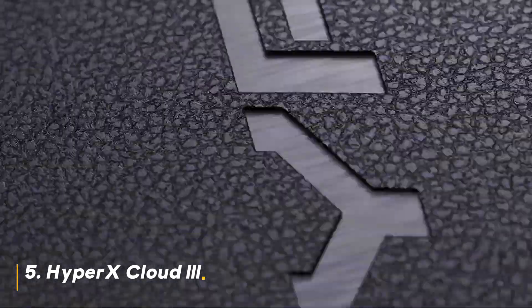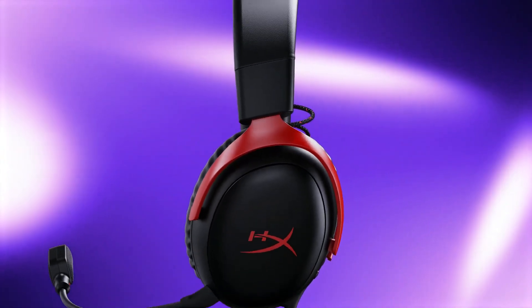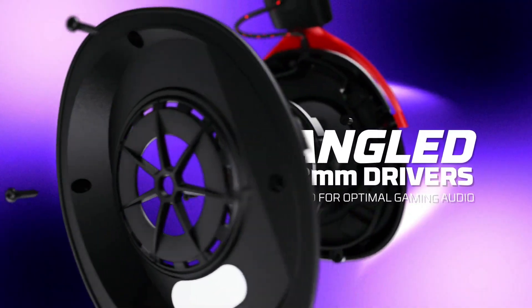Number 5: HyperX Cloud 3. The HyperX Cloud 3 is a classic gaming headset that has earned a loyal following. It offers a comfortable fit, solid build quality, and balanced audio performance. The angled drivers provide an accurate soundstage, and the clear microphone ensures effective communication.